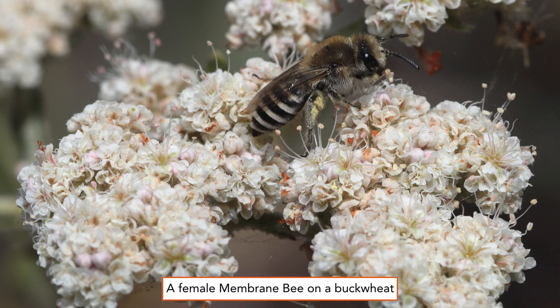A female Colletes species of membrane bee on a buckwheat in August. Note the pointed tip of her abdomen and the black and white bands, and that she collects pollen on her hind legs.